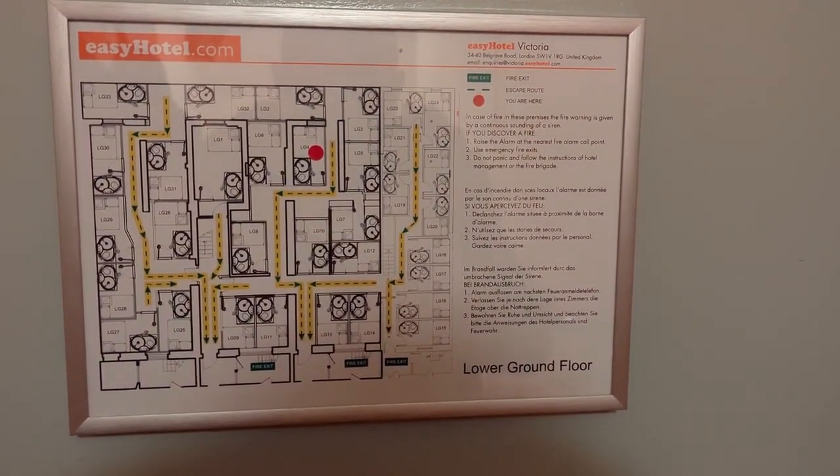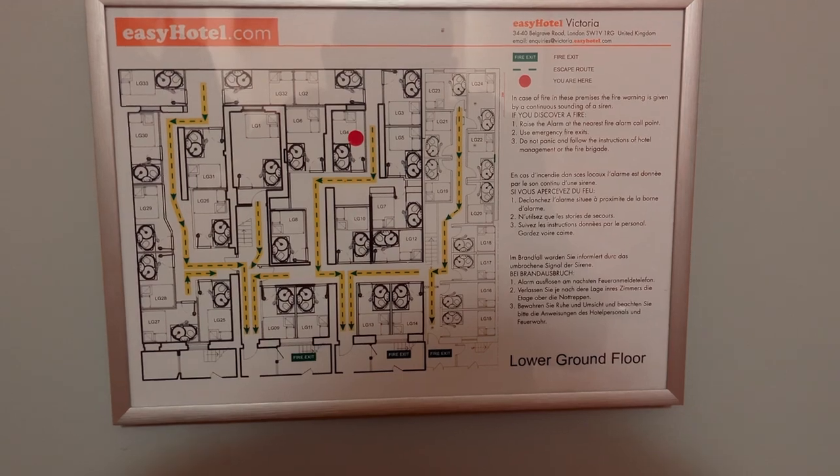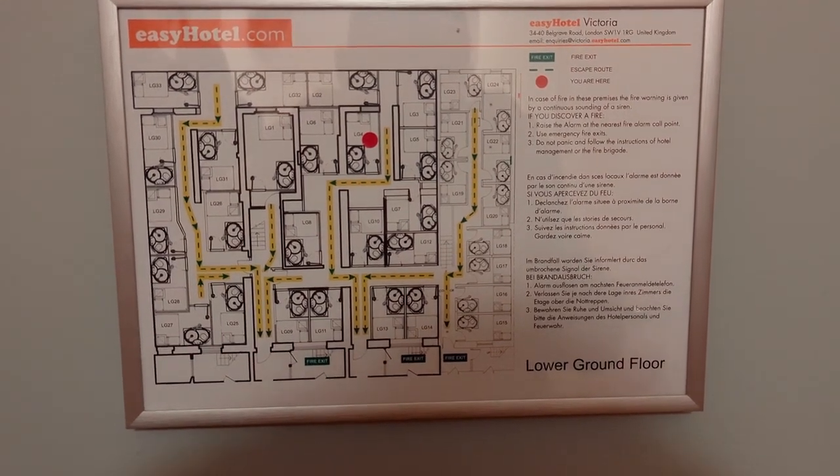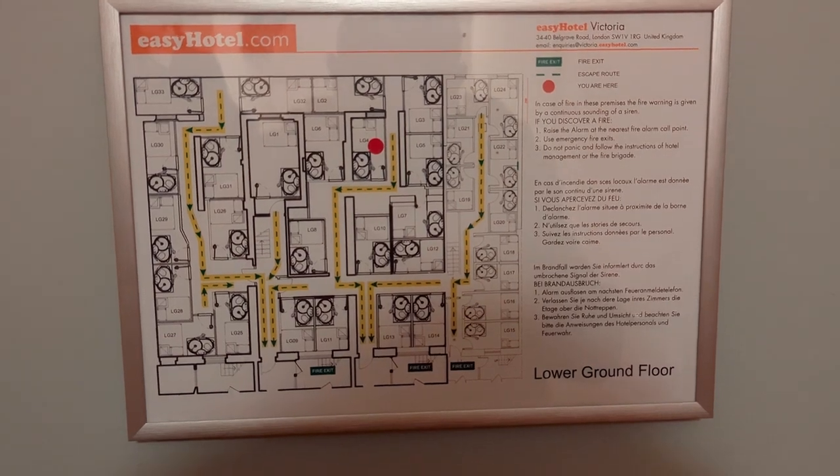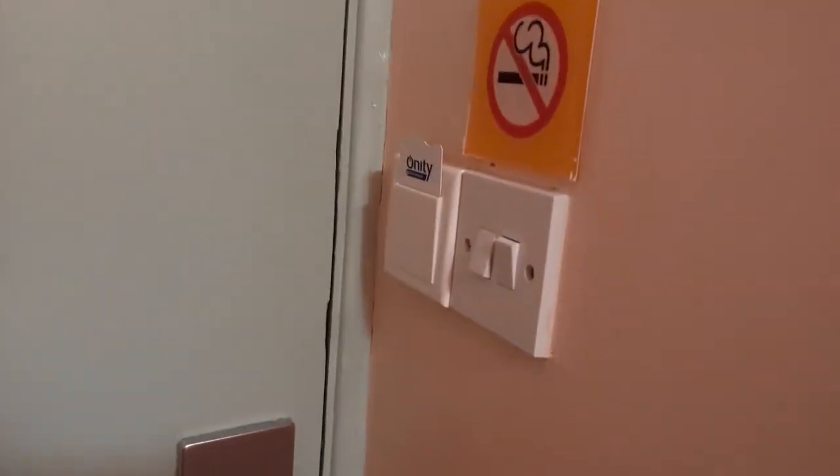Hello peeps, it's Toofy. This is a room review of Easy Hotel in Victoria, London. This is gonna be my quickest room review ever because, well, there isn't much room.